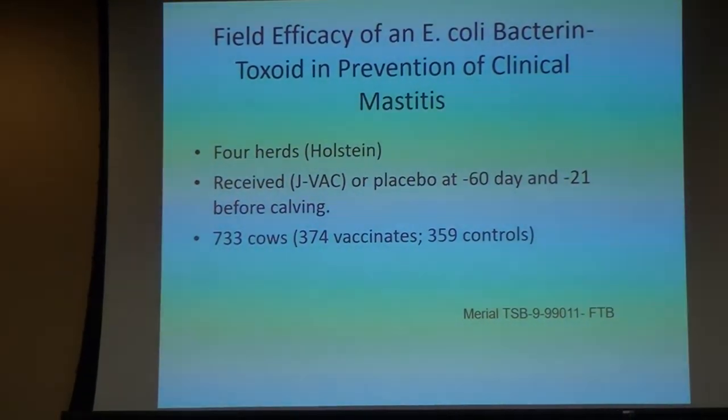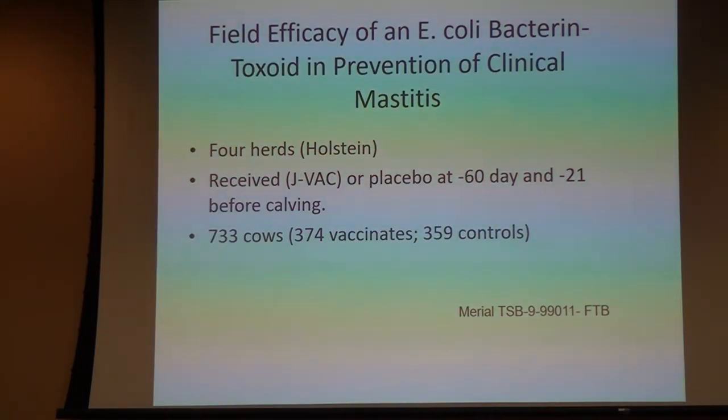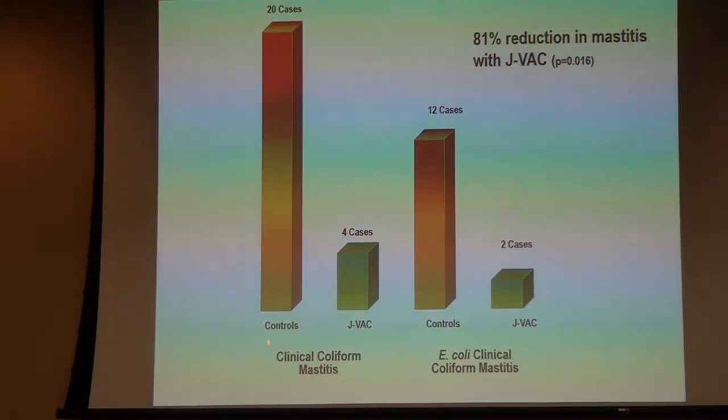This study was done in four herds — some of the original licensing studies. Holstein animals either got the vaccine or a placebo, and the people who gave it and cared for the animals were blinded. It was given at minus 60 days at dry-off and then three weeks before calving. There were 733 cows — about 375 vaccinates and 360 controls. We looked at all coliform cases — E. coli and Klebsiella mostly — and we can see there was a good protective effect with that vaccination.